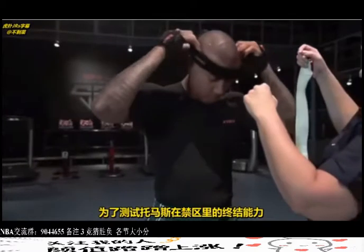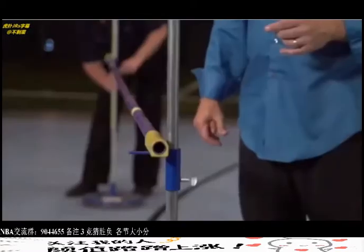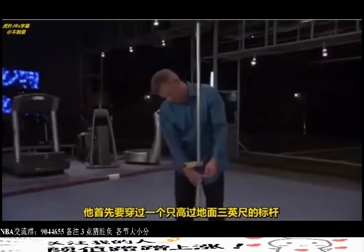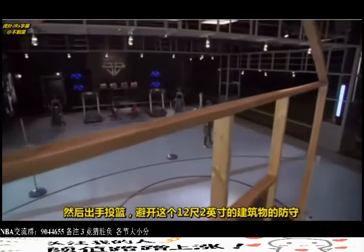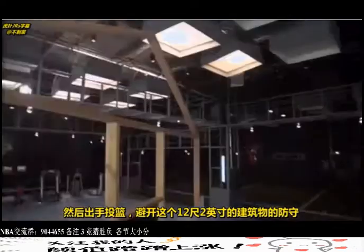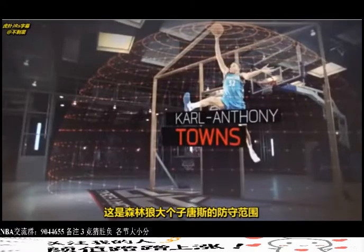To test his ability to finish in the paint, we put Thomas through our under-over test. First, he'll have to go under a limbo bar set just three feet above the ground, then immediately pop up to get his shot off over a 12-foot, two-inch tall structure. That represents the defensive range of a big man like Minnesota's Karl-Anthony Towns.